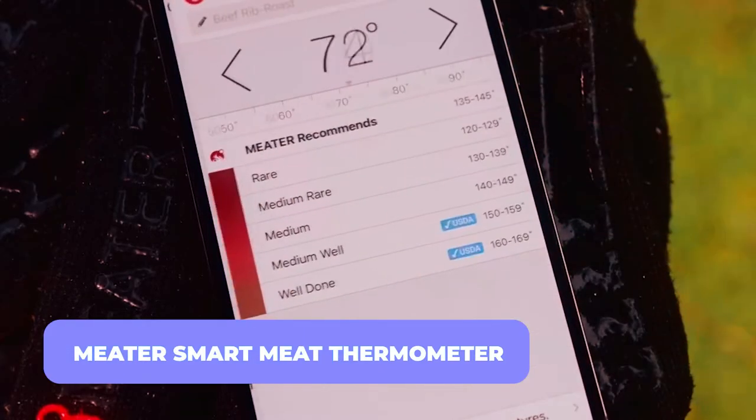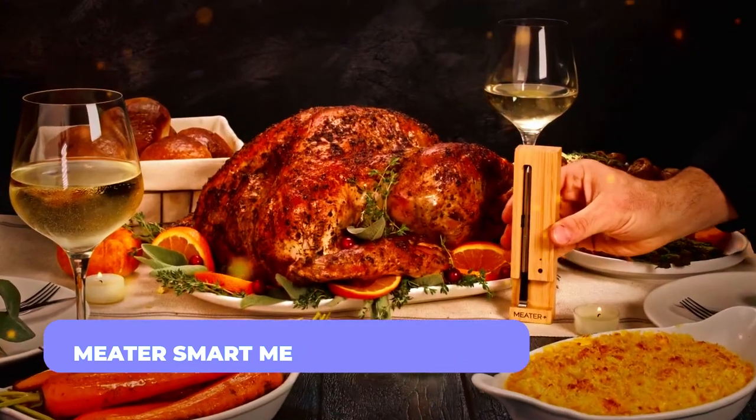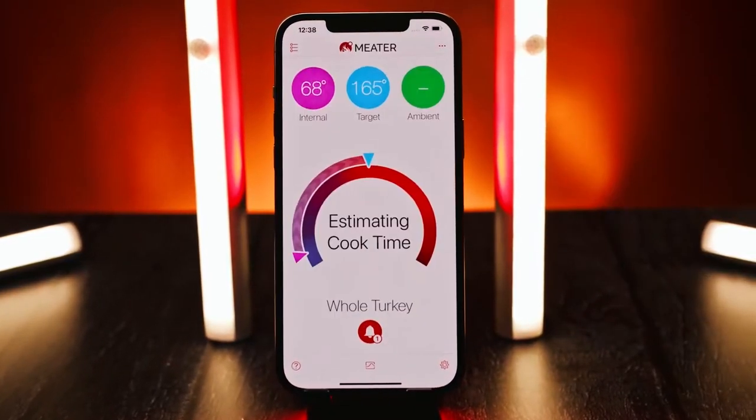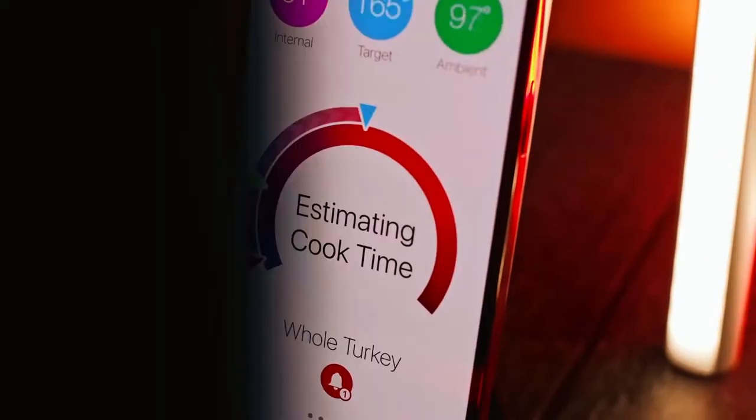Meter Smart Meat Thermometer. If you've been cooking your meat too long, it's time to cook chicken and turkey in the right amount. With the Meter Plus Smart Meat Thermometer, you can track how hot your meat is getting as it cooks.